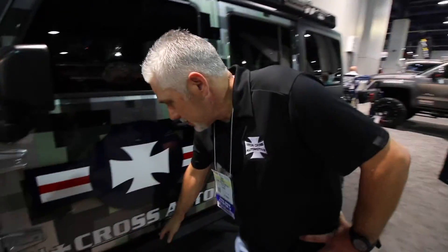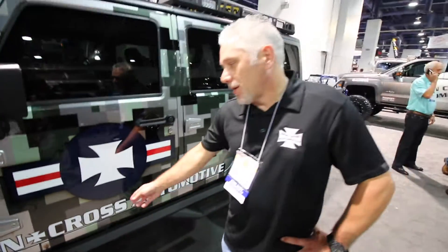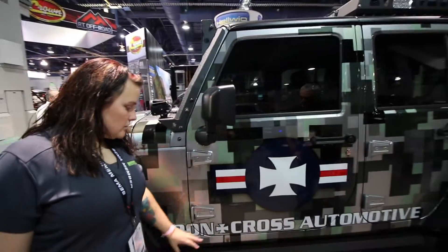The new step has the same aggressive angles — it's a unique design with the matte finish. It also won best new product for the off-road division here at SEMA this morning.